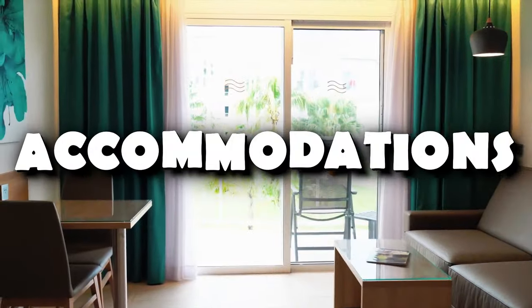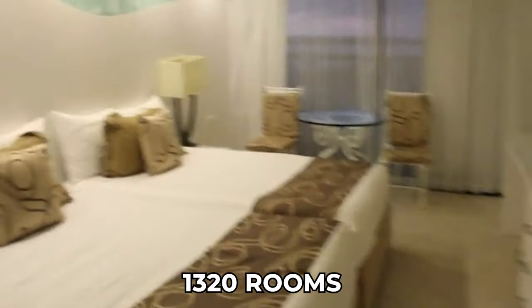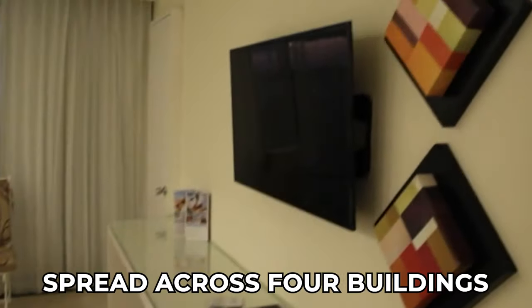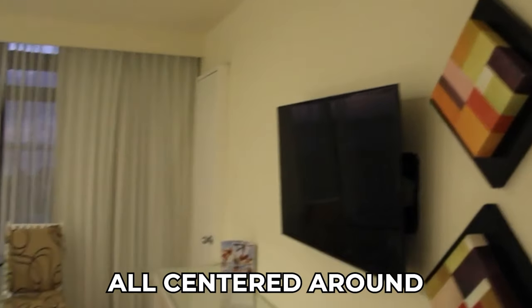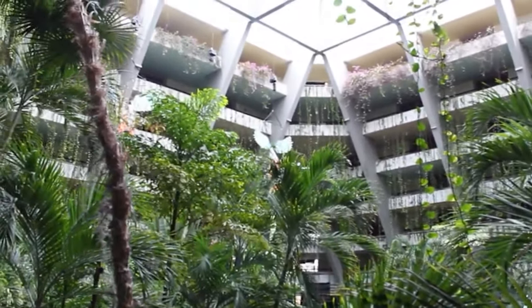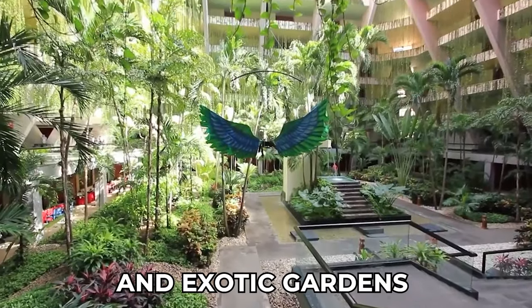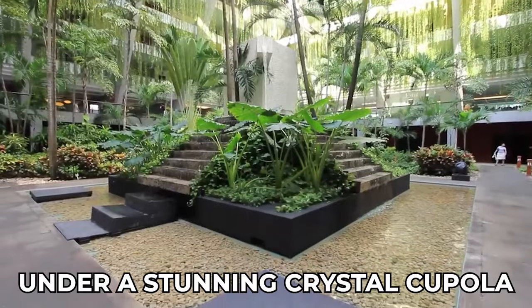We'll begin with the accommodations. The Grand Oasis offers a luxurious stay with 1,320 rooms spread across four buildings, all centered around a grand pyramid structure that serves as the focal point of the property. Upon entering the hotel, guests are greeted by an impressive lobby adorned with hanging plants and exotic gardens under a stunning crystal cupola.